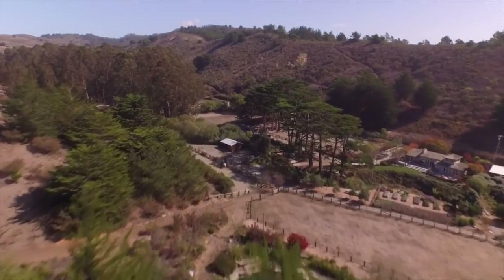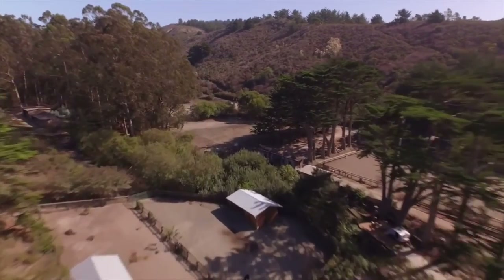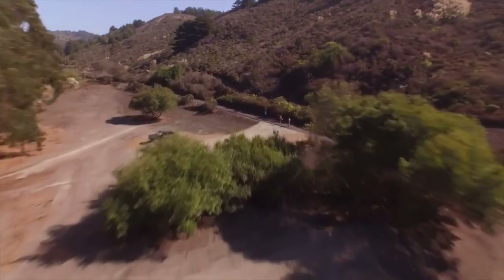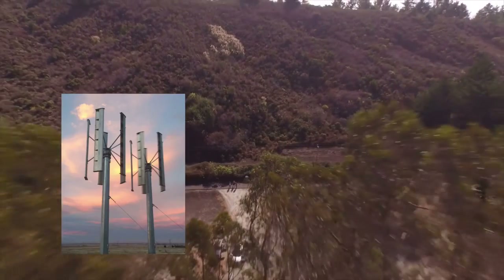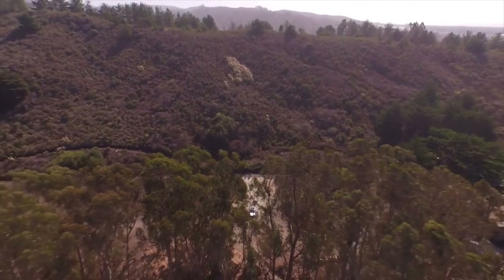For example, here in Half Moon Bay, we would not be able to put up a large conventional wind turbine due to potential visual impacts from scenic Highway 1. Thus, I'm working with John Dabiri to install vertical axis wind systems at the site that take advantage of the abundant wind resource within a smaller size and profile.